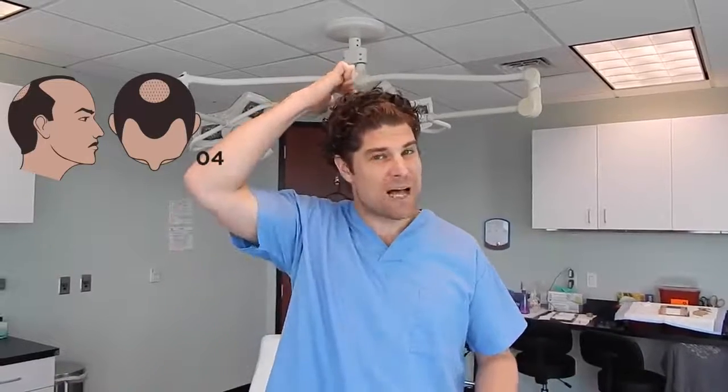In addition, what makes Norwood 4 unique from 3 is that you have basically a bald spot in the crown or vertex. You have a spot that's not just a little thin, but it's actually mostly gone in the back.